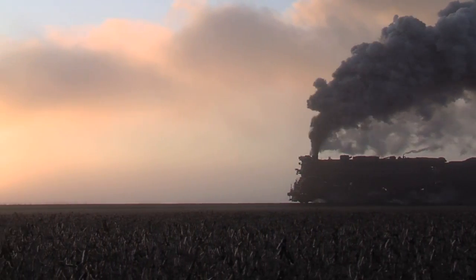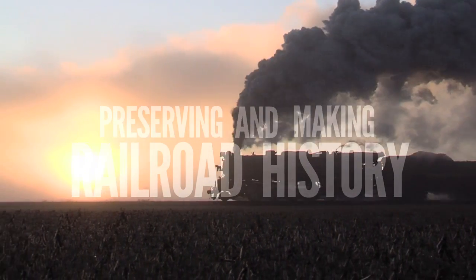Join us in celebrating our 40th year of preserving and making railroad history.